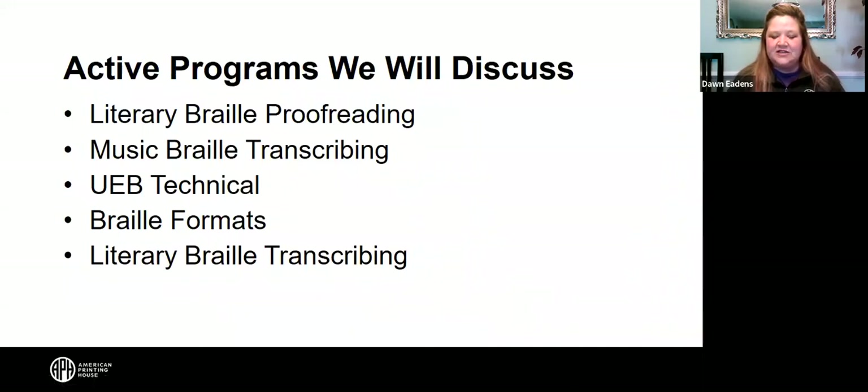These are some active programs we're going to discuss today: literary Braille proofreading, music Braille transcribing, UEB technical, Braille formats, and literary Braille transcribing.